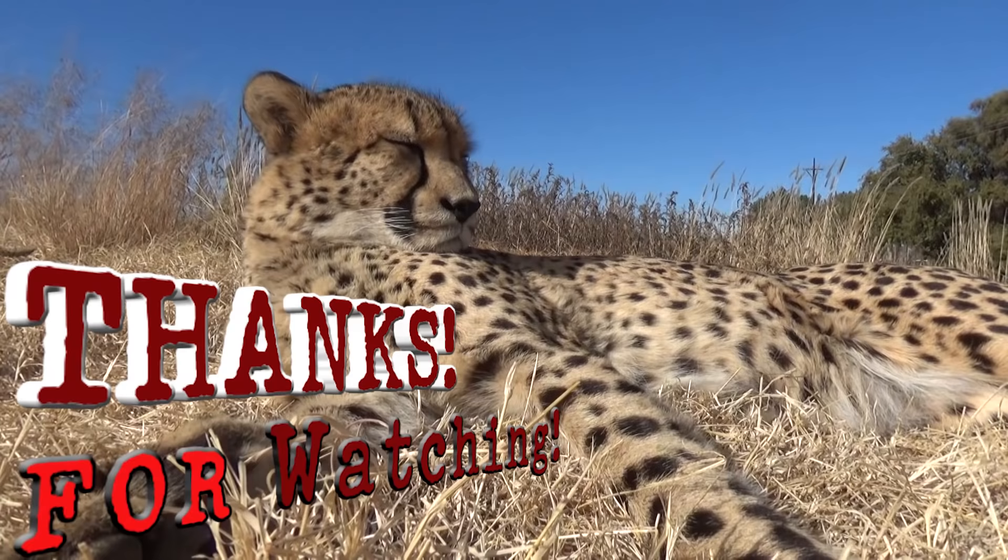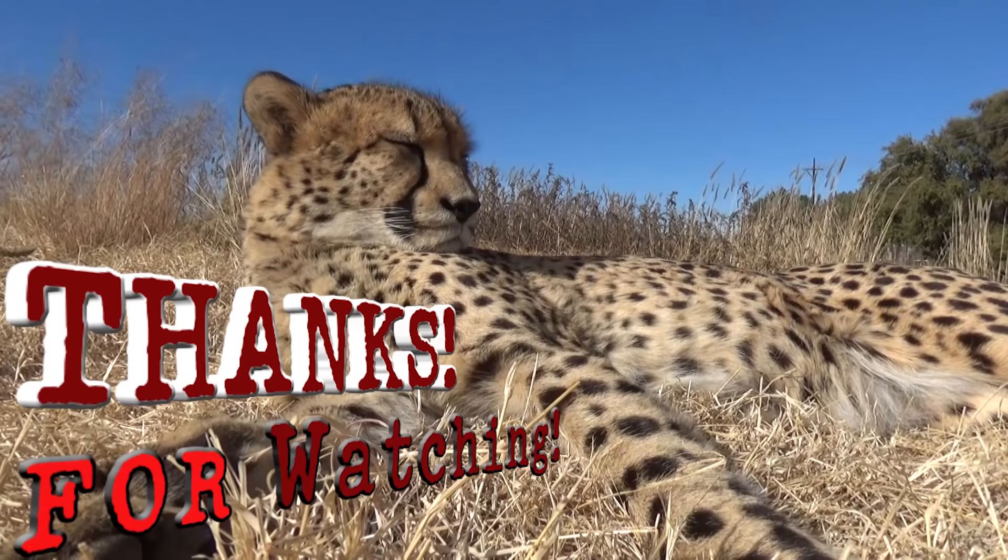If you liked this video, please share it and give the thumbs up, and consider joining my channel. Join my coalition and subscribe.